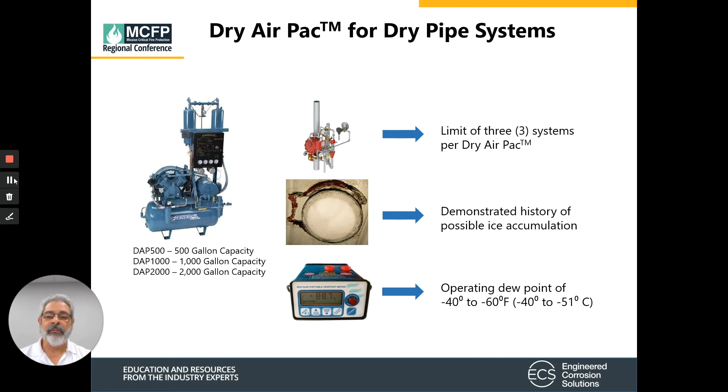They recommend limiting to three sprinkler systems per dry air pack. So in the case of the 500-gallon model, you could put three 500-gallon systems on it. What history has demonstrated is that even though dry air packs are installed in refrigerated spaces — especially if they're not maintained — there is a history of ice accumulation. From an operating dew point standpoint, dry air packs can get the dew point to between minus 40 and minus 60 degrees Fahrenheit.